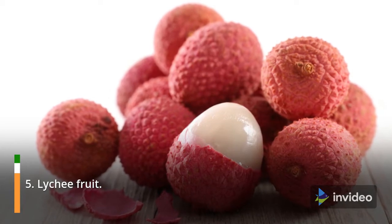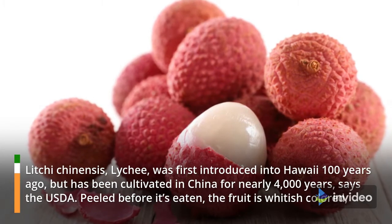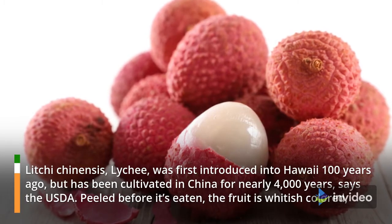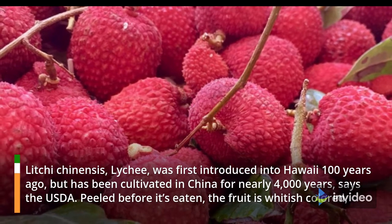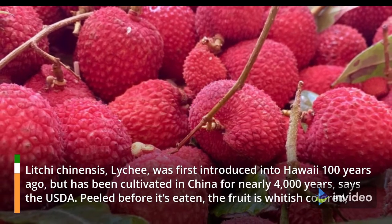5. Lychee fruit. Lychee chinensis was first introduced into Hawaii 100 years ago, but has been cultivated in China for nearly 4,000 years, says the USDA. Peeled before it's eaten, the fruit is whitish colored.